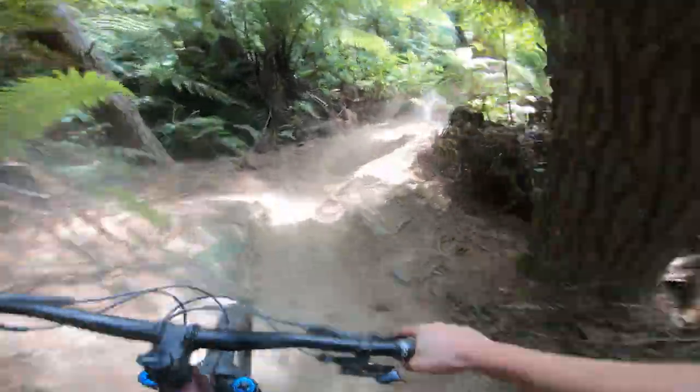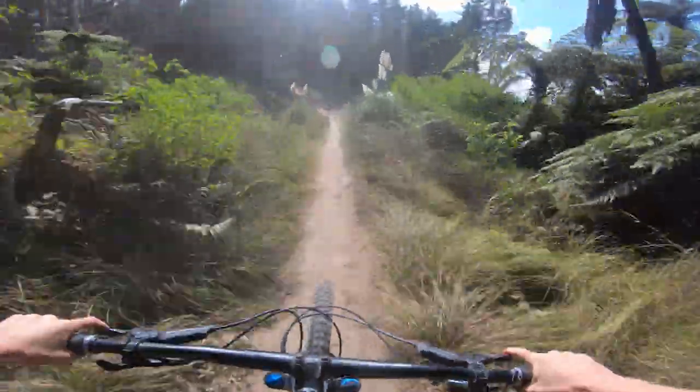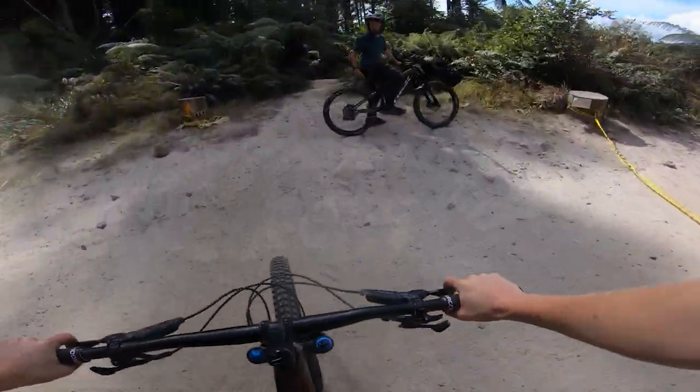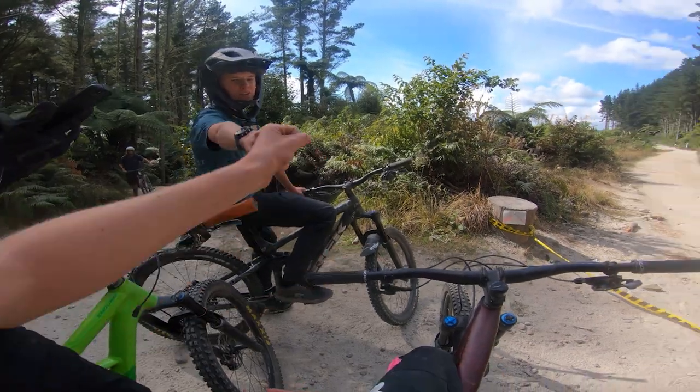Just gonna do a bit of high here and now this is the run out. Don't go too deep off that. There you go, that's mushroom line. Alright sweet, that's the end of mushroom line downhill. That track was so sick. Enjoy.